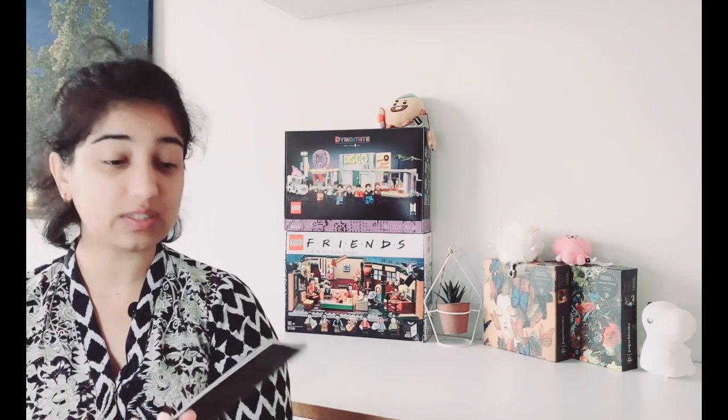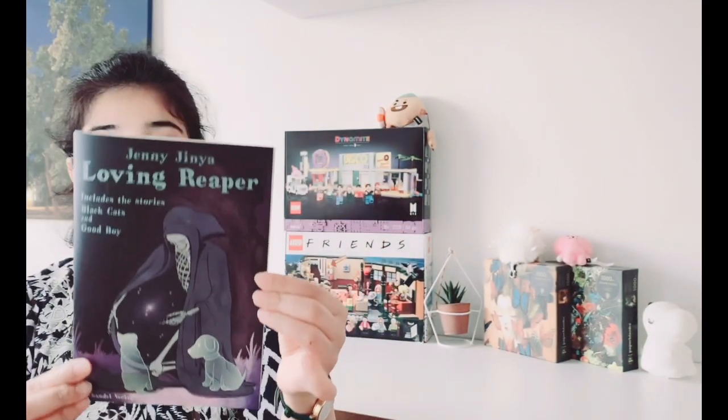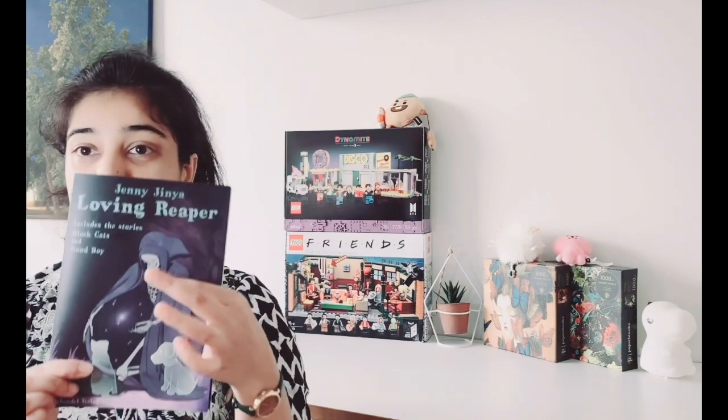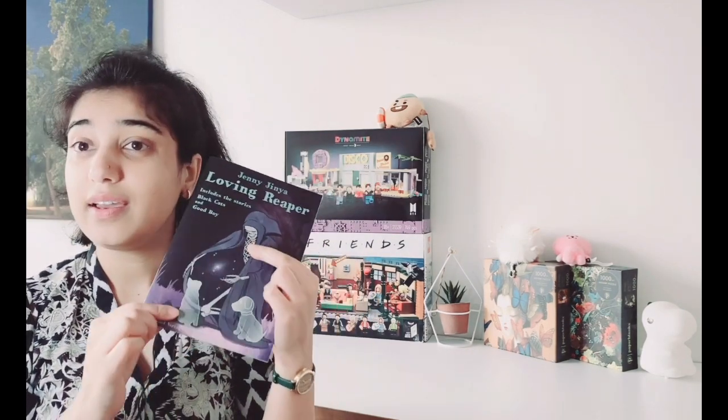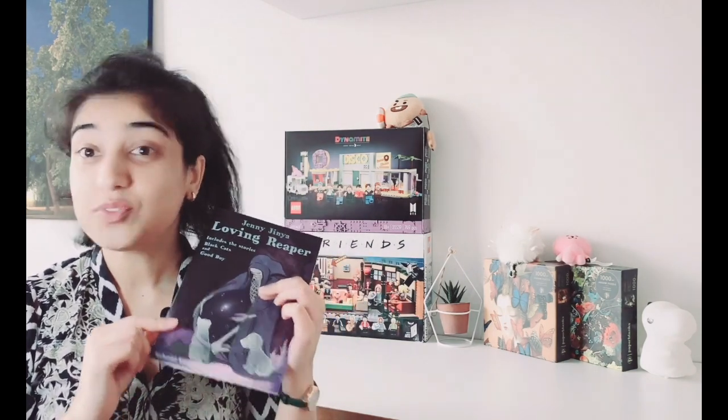Finally, the last book is a graphic novel called 'Loving Reaper' by Jenny Genia — it is absolutely beautiful. It has two short stories: one called 'Black Cats' and the other 'Good Dog.' The story is about a grim reaper who finds a little black cat who thinks he is unlucky because of his color, and a little dog who thinks he was abandoned because he was not a good boy. The grim reaper is going to find them homes so they can have their happy ending.